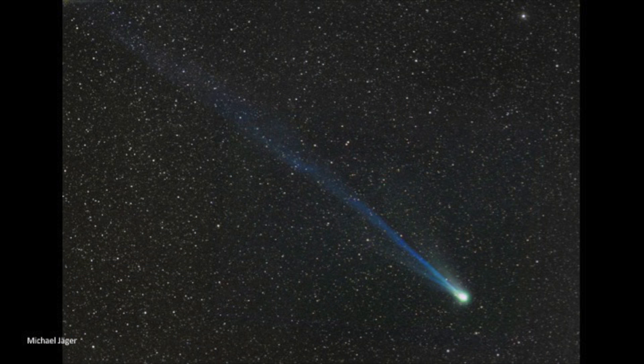The Perseid meteors are particles that are shed by the periodic comet Swift-Tuttle, which circles the Sun about every 130 years.